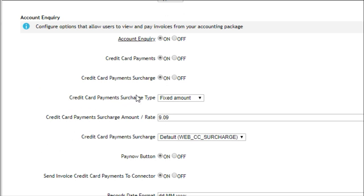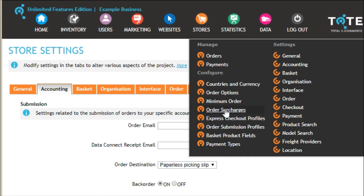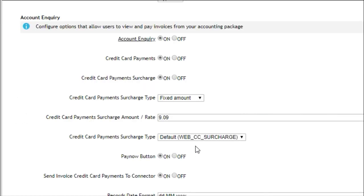The first is Credit Card Payments Surcharge Type, which determines whether the surcharge is a fixed amount or a percentage rate. The second is the Credit Card Payments Surcharge Amount/Rate — if you've chosen percentage, this would be 9.09%; if you've chosen fixed amount, this would be $9.09. The third setting is the Credit Card Payment Surcharge. If you have surcharges imported from your accounting system into Totex, they will be available here. Otherwise, there is the default WebCC surcharge, and settings for it can be found in the Stores menu under Order Surcharges. On the Order Surcharges page, you can set a tax code or a linked surcharge from your accounting system against the WebCC surcharge, which will be used to calculate the transaction fee.